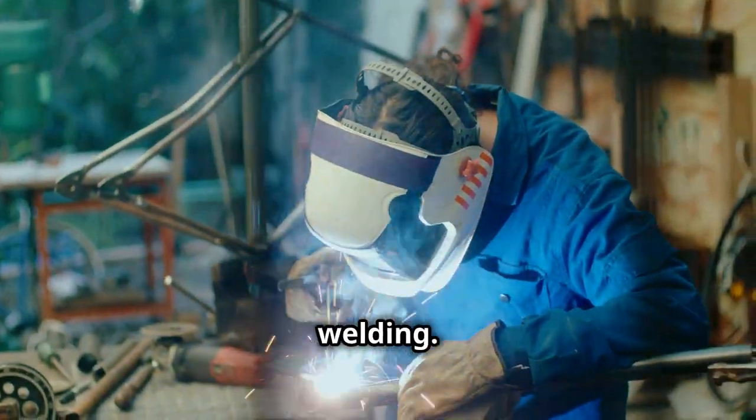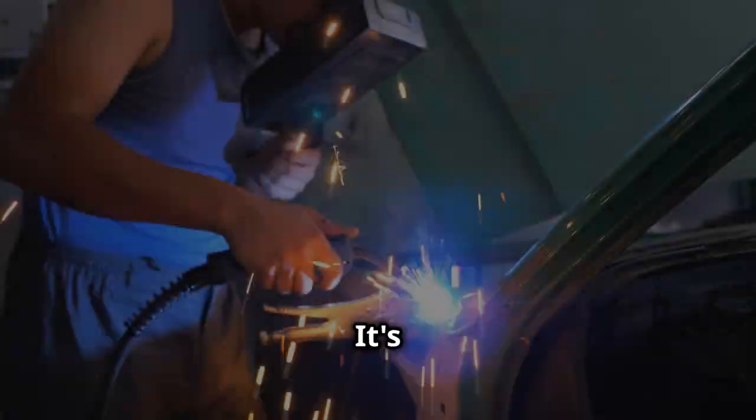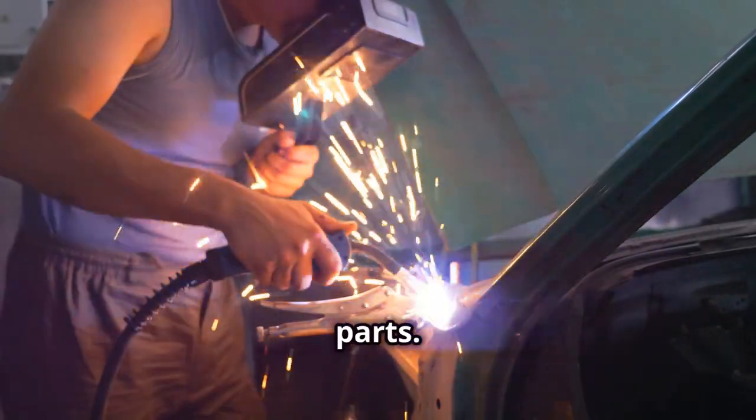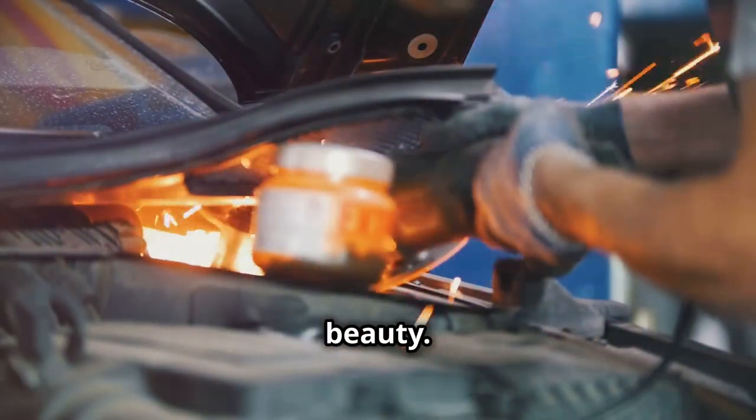First up, TIG welding. This process uses a non-consumable tungsten electrode to produce the weld. It's perfect for precision work like car parts — just imagine turning a rusty fender into a showroom beauty. Remember, slow and steady wins the race here.